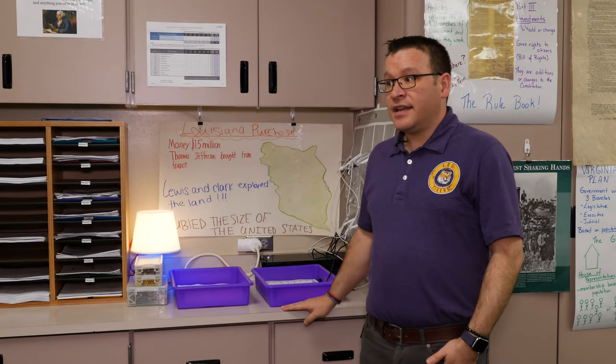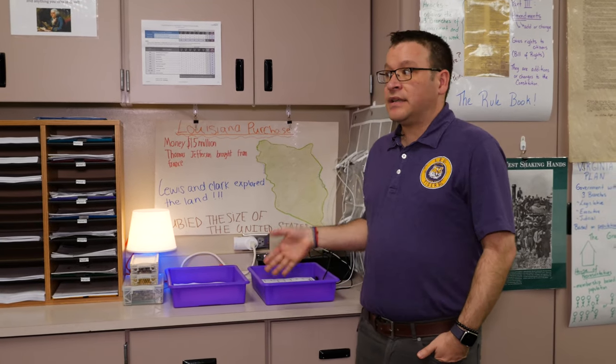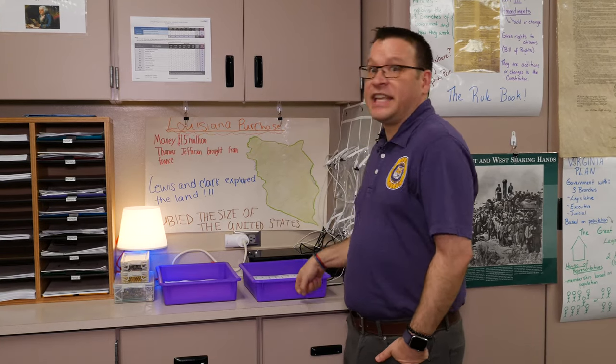I tell students the work in this bin leaves every nine weeks — it doesn't stay permanently. Where does it go? I'm a recycler, so if I don't have enough copies I'll recycle it, or I'll keep it for next year, because copies are precious. That's important to me — actually keeping the papers.